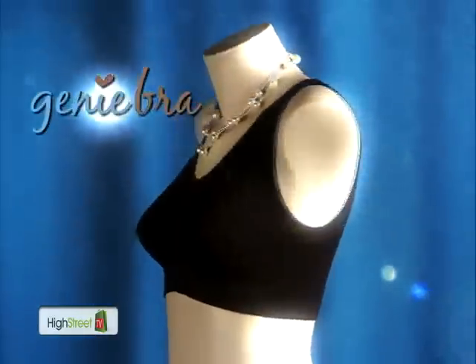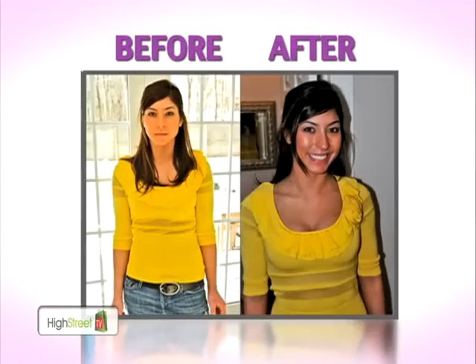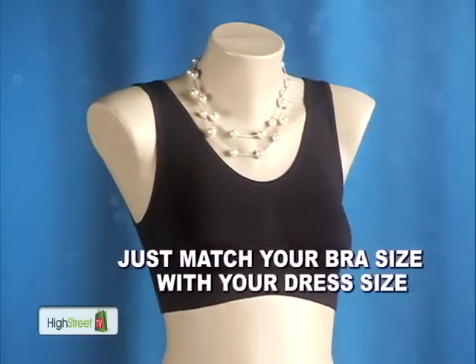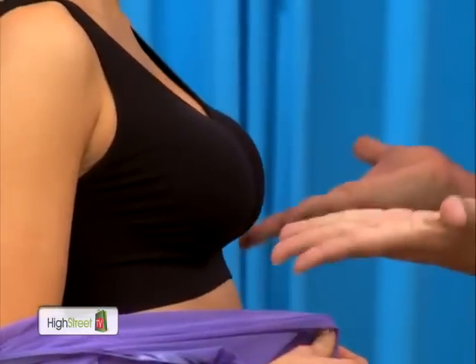Introducing the all-new Genie Bra! The comfortable conform-fitting bra designed to move to your shape without losing its form. Whether you're petite or a full-figured woman, just match your Genie Bra size to your dress size and you'll have a bra that's comfortable, conforms to your shape, and makes you look your best. No need to worry about your cup size — it's that simple.